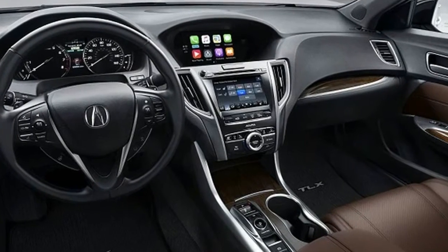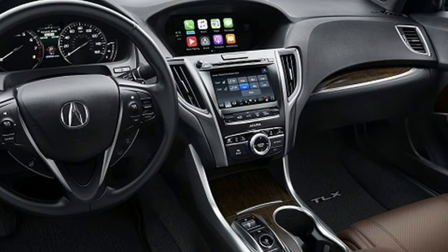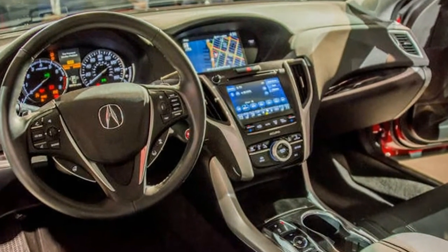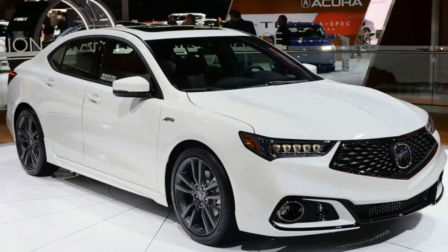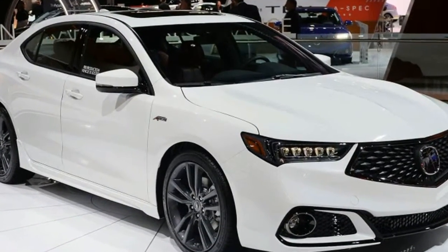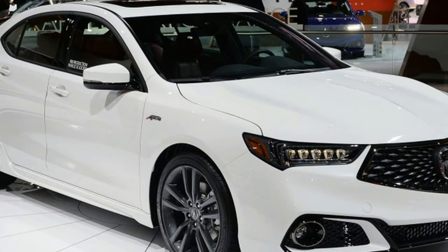Other interior highlights include a wireless charging pad for portable devices. On the exterior, the A-Spec gets LED fog lamps, dark chrome trim on the grille, matte black window surrounds, a black decorated spoiler, and a full complement of A-Spec badges. The 2018 TLX is available in eight exterior colors, including the alluring A-Spec exclusive Still Night Blue Pearl of our test vehicle.